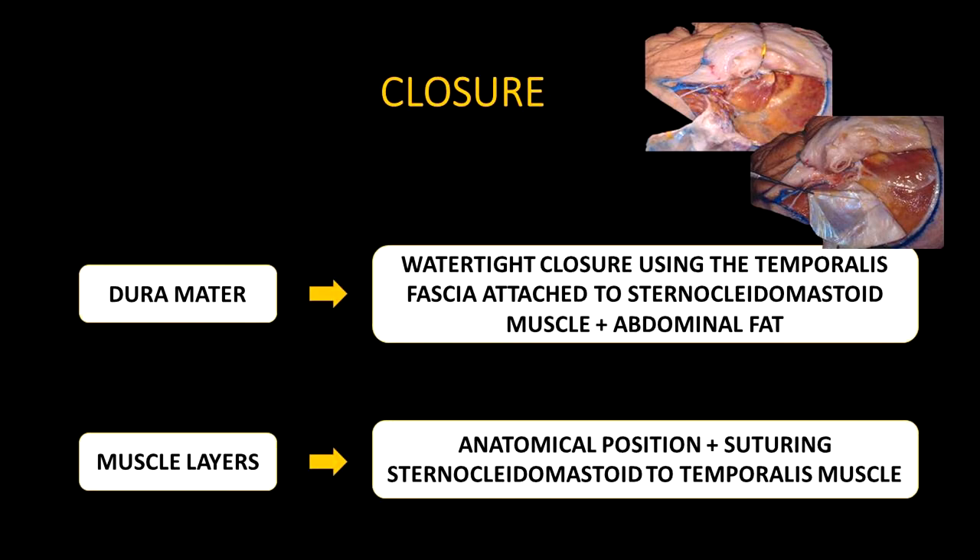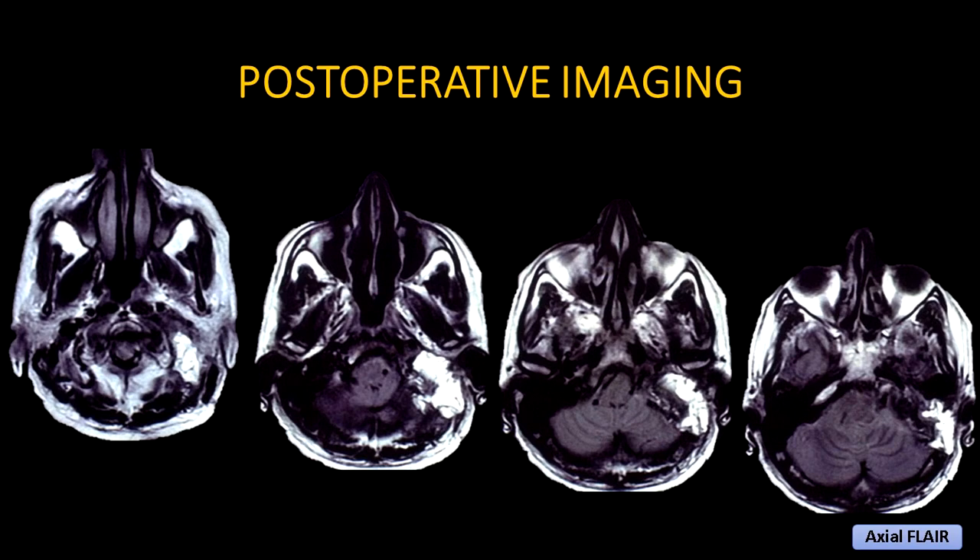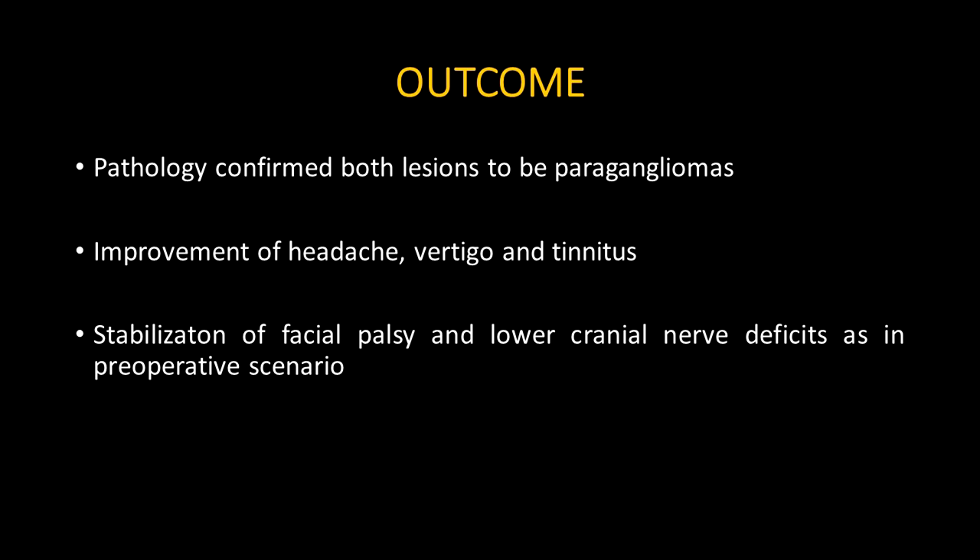Postoperative MRI demonstrated complete tumor resection. Pathology confirmed both lesions to be paragangliomas. The patient's neurological status remained stable compared to the preoperative period, retaining the facial and lower cranial nerve palsy, but with improvement of other complaints.